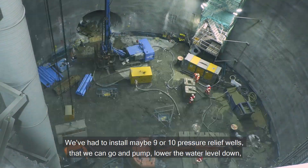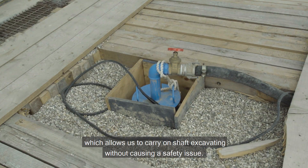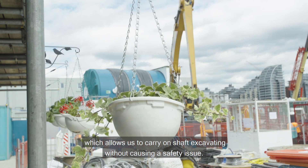We've had to install maybe nine or ten pressure relief wells that we can pump, lowering the water level down, which allows us to carry on shaft excavating without causing a safety issue.